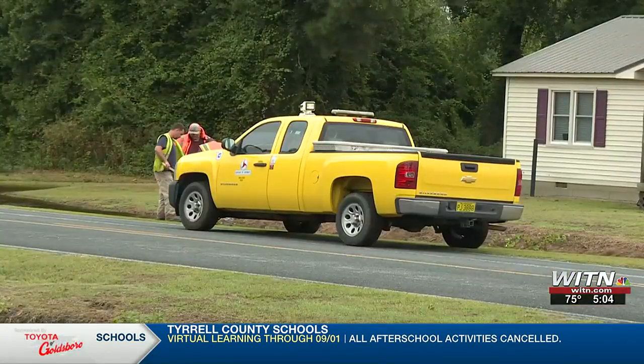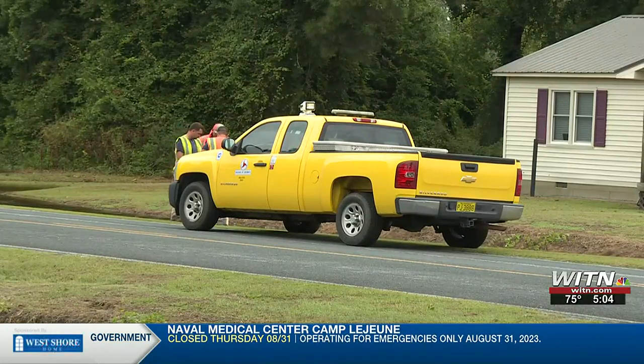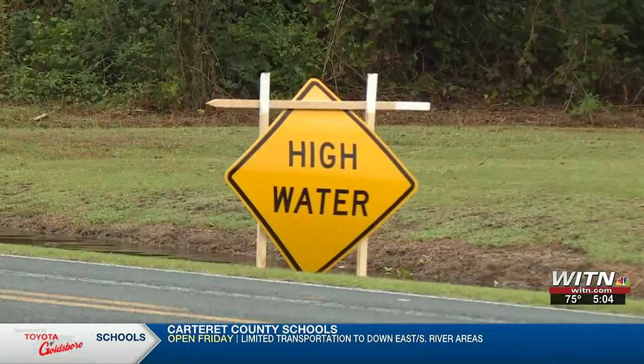Later in the day, crews arrived on Sand Ridge Road to post a high water sign. Michelle Kennedy says she and her family members live on the road and are always prepared for events like this. 'We've got overflow on the roads, water across the roads, we've got limbs down. It's just been breezy this morning, still mist and rain, but overall we're thankful to be alive and no damage is gone.'